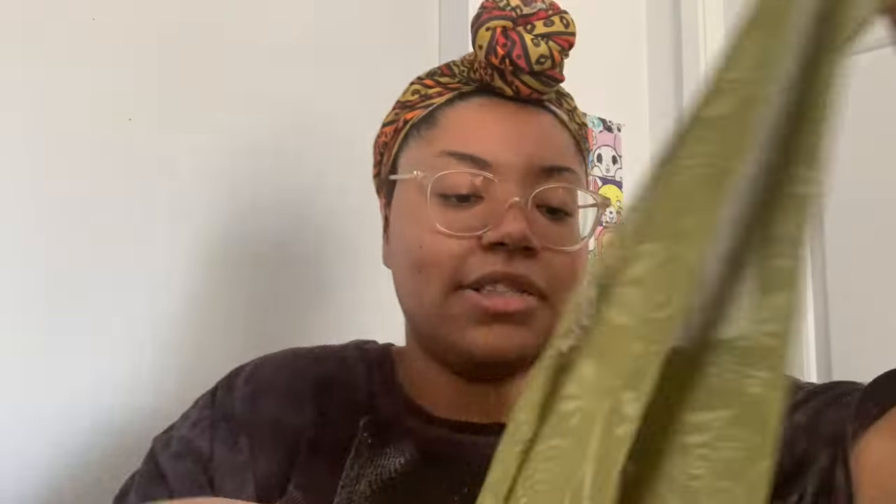Moving along — here is another thing I got from Temu. It's this pretty hair scarf in a nice earthy green. I love it because it's sheer. Right now it's hot, it's like 80 degrees and spring just started, but this is really nice and airy and breathable.